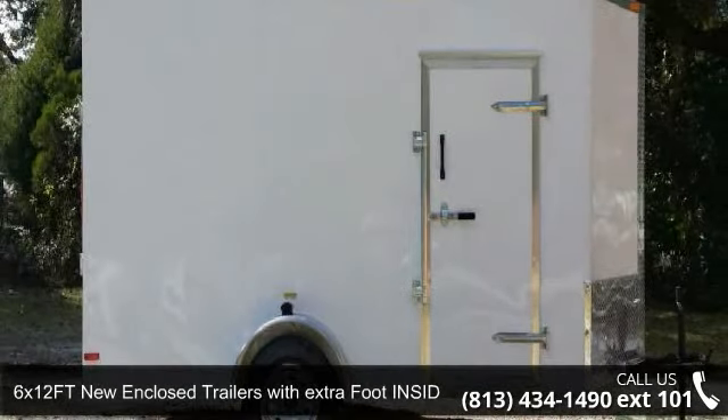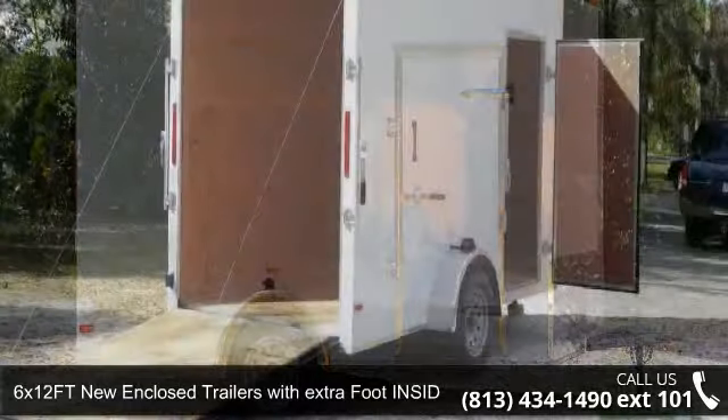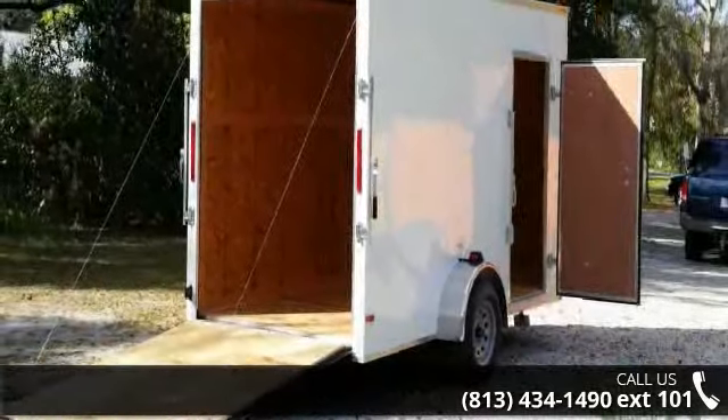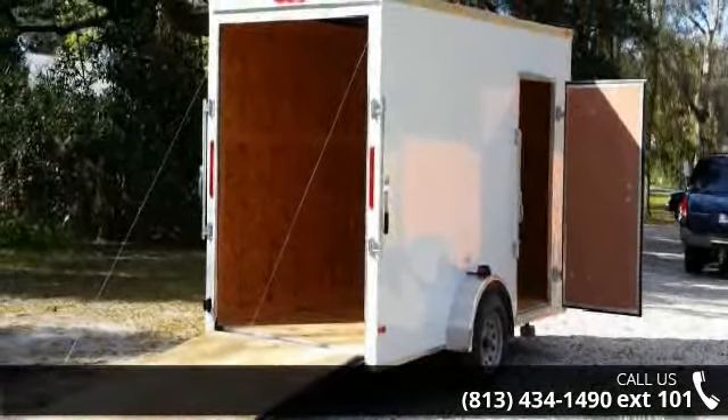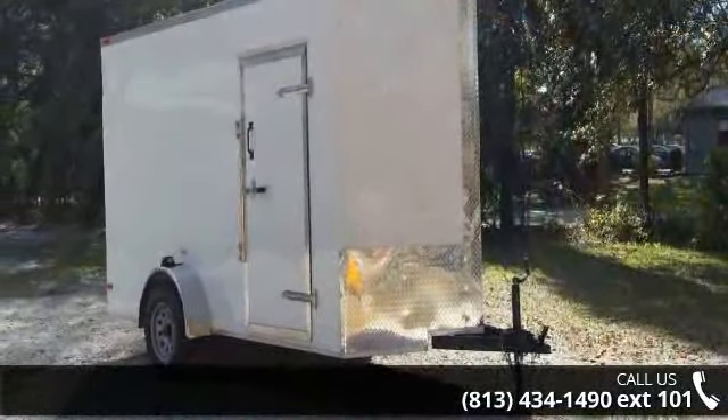Up for sale is a 6x12 FT new enclosed trailer with extra foot inside height. If you are looking for a reliable trailer, this may be the one. Quality construction is an important factor when considering a trailer purchase.